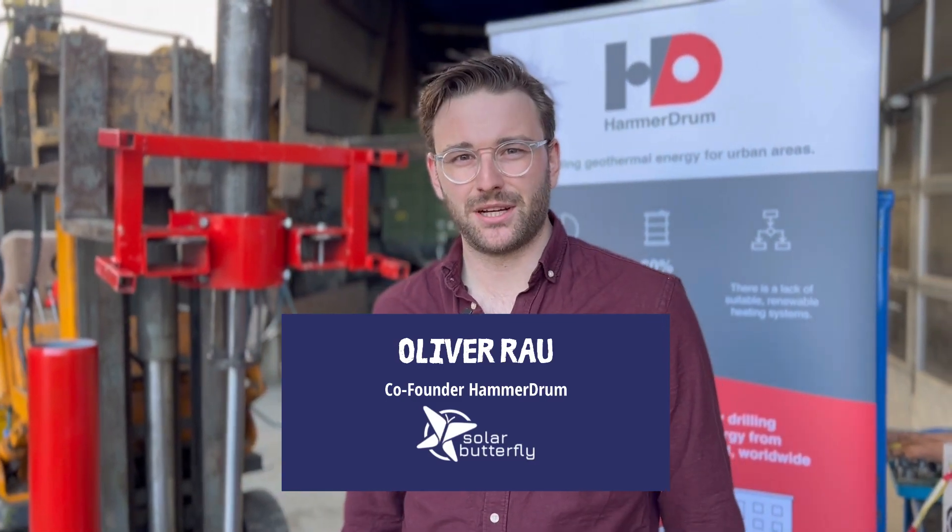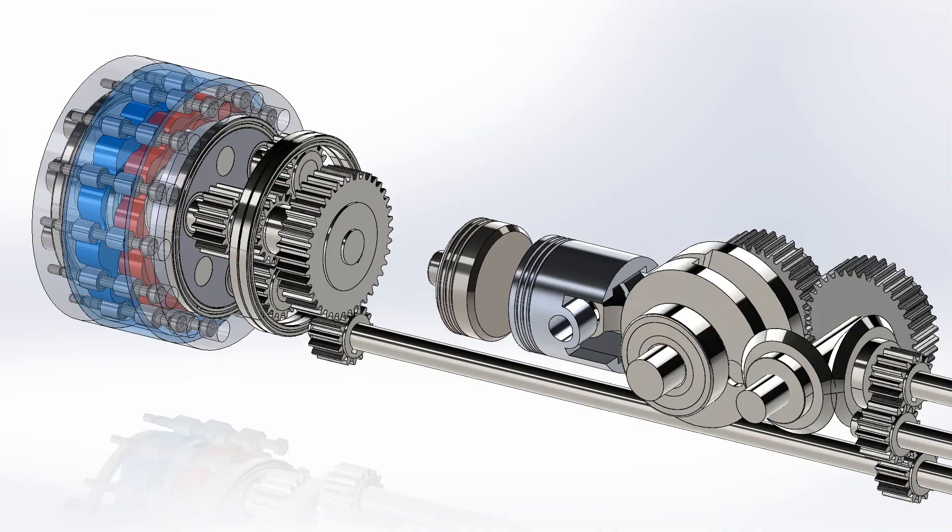Hello everyone, my name is Oliver Rao. I'm one of the co-founders of HammerDrum, an innovative startup from Switzerland. We focus on new drilling technologies for geothermal applications.